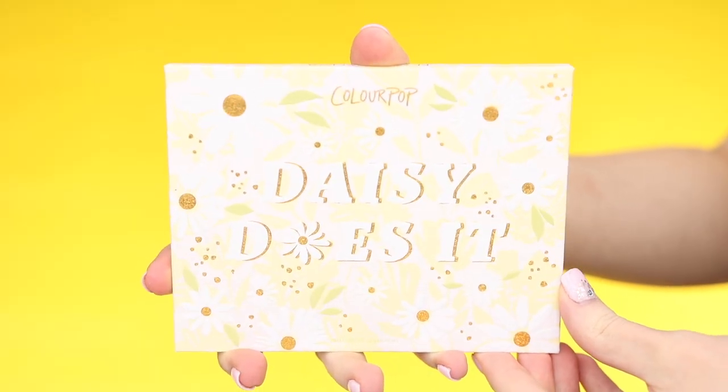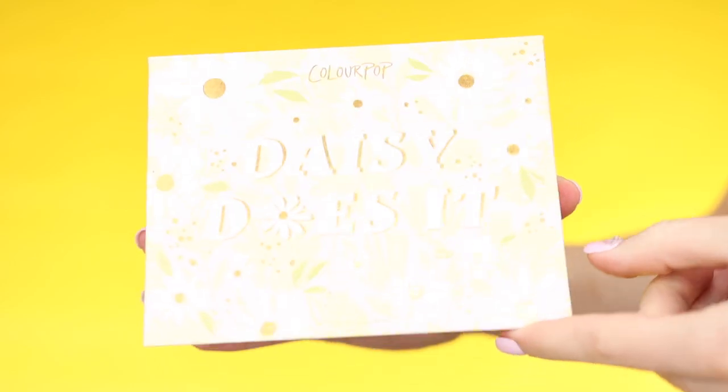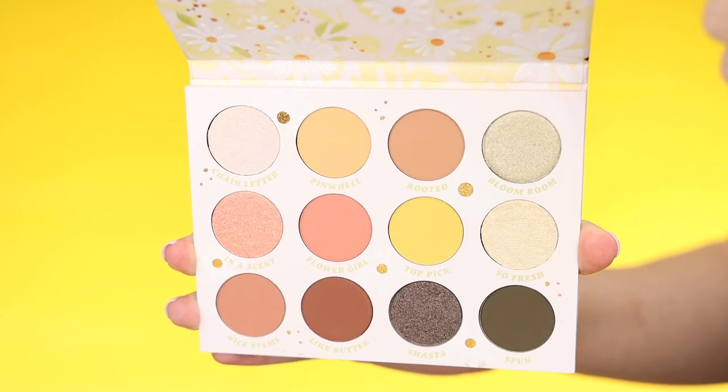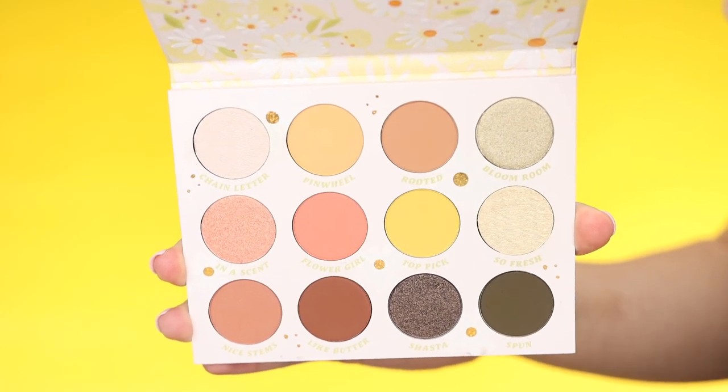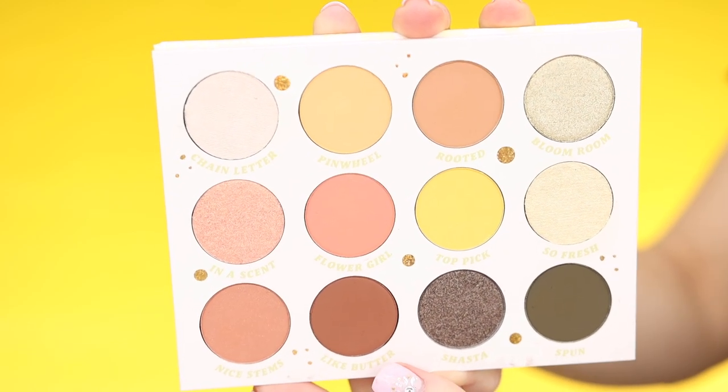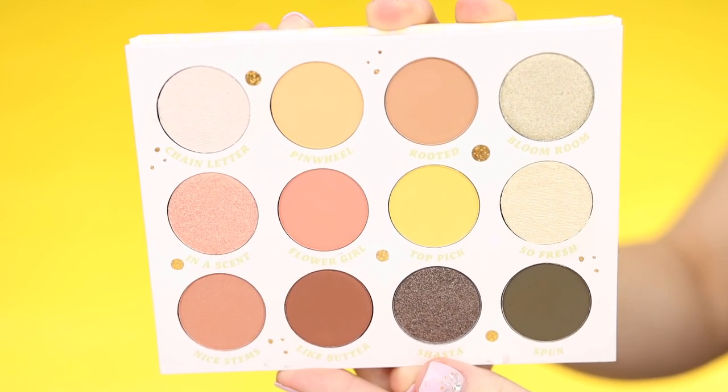Now we're going to move on to the review part of this video where I try out the Daisy Does It collection. First up, we're going to do close-ups and swatches of everything in the collection. First up, we have the Daisy Does It eyeshadow palette. The packaging is super cute. I really love this color story — it makes me excited for spring and summer makeup. It looks like we have five shimmers, five mattes, and then two mattes with glitter in them.